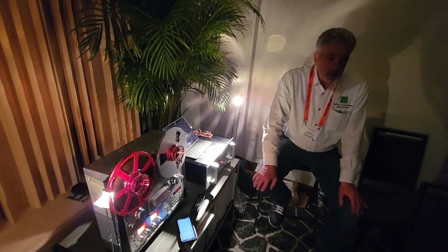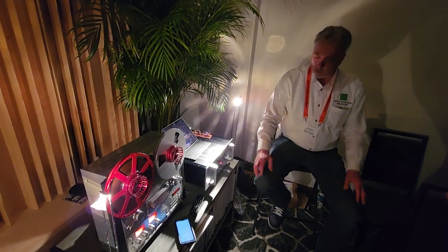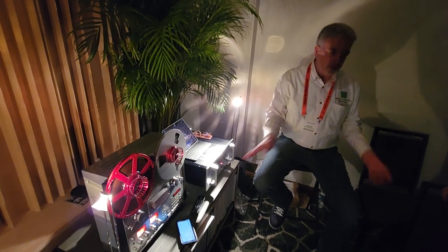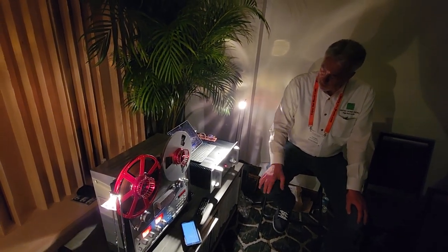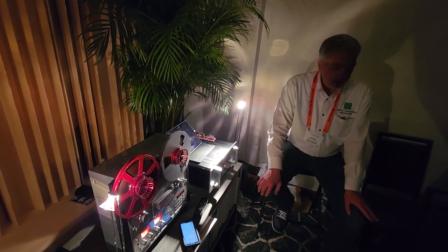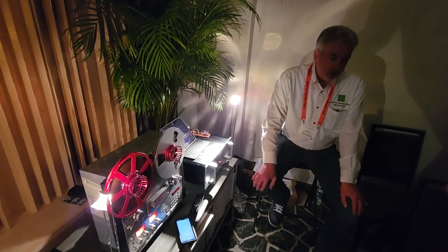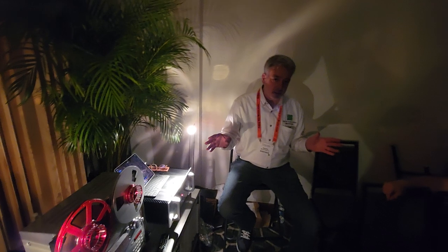I've been doing high-end audio shows for 12 or 13 years, and knock on wood, never had a failure — everything works. This unit has some trickle-down technology from the UHA Super Deck. The Super Deck was an all-out assault on tape playback — the best of everything possible.